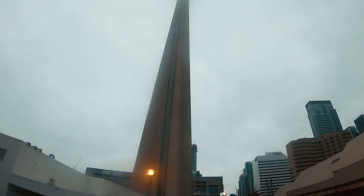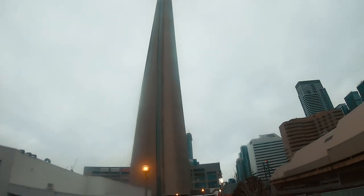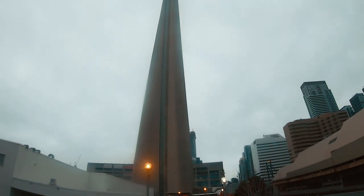Guys, look — you can barely see the top because it looks so cloudy. The clouds are so low — lower than the tower. Can you see that? That tells you how tall this thing is. It's about 1,776 feet, which is 553 meters.